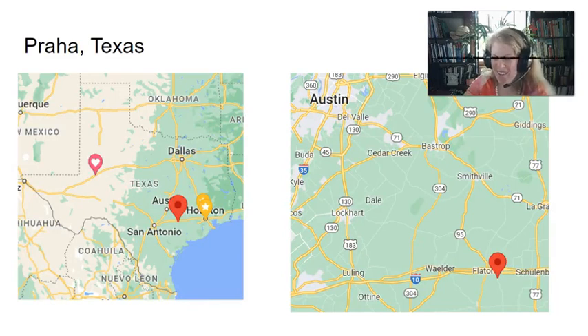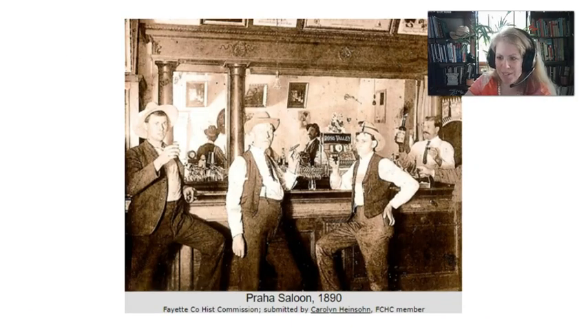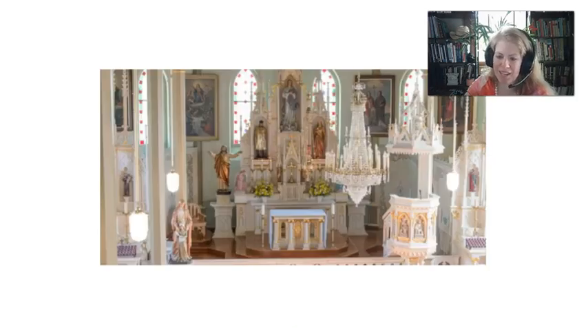Next stop is Praha, Texas. I wanted to put this on the list even though it's tiny because Praha means Prague. It's so funny — there's such a habit of naming these places in Czech, but then the pronunciation gets shifted ever so slightly and they maintain it, but it becomes something new and different. I think that's interesting. This is what it would have looked like in the 1890s, and here is an example of the inside of the painted church in Praha.